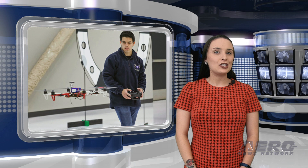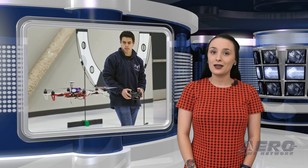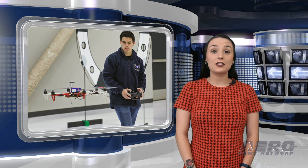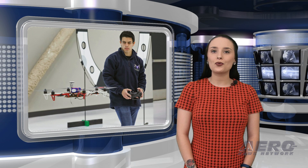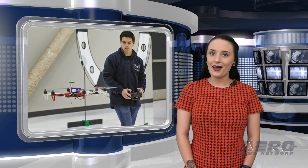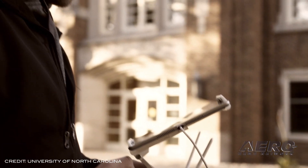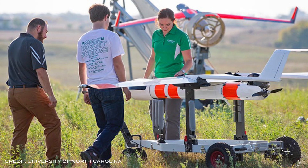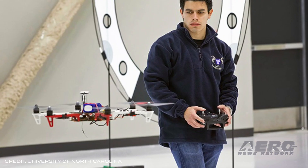Ten years ago, nobody knew how long it would be before the commercial potential of unmanned aircraft systems would be unleashed. That didn't stop the University of North Dakota's John D. Odegaard School of Aerospace Sciences from becoming a leader in the field by being the first university to offer a degree program in UAS operations back in 2009. From its start, 225 students have graduated with UAS degrees, and 159 students are currently majoring in the subject. According to Al Palmer, the retired director of UND's Aerospace UAS program,